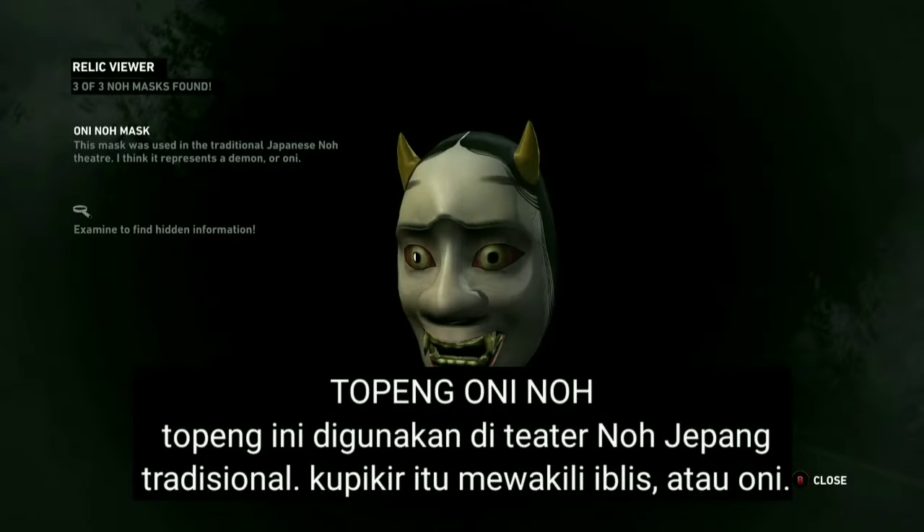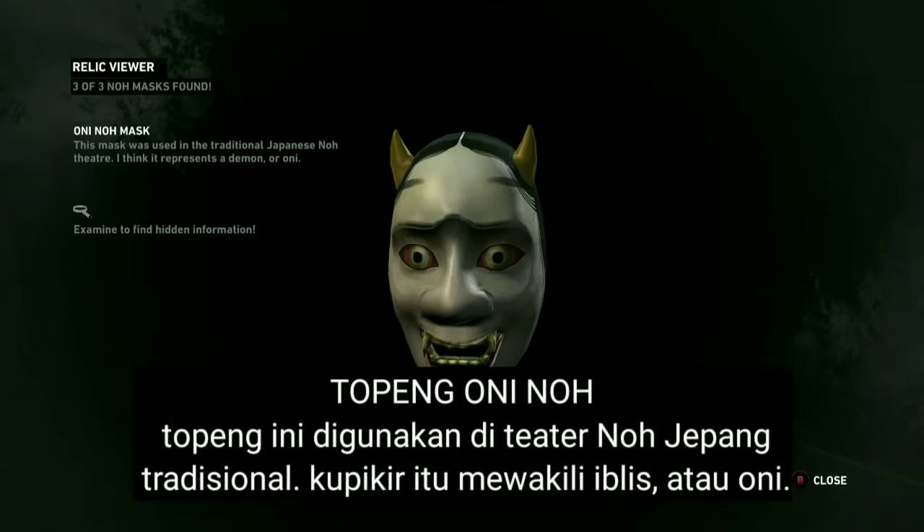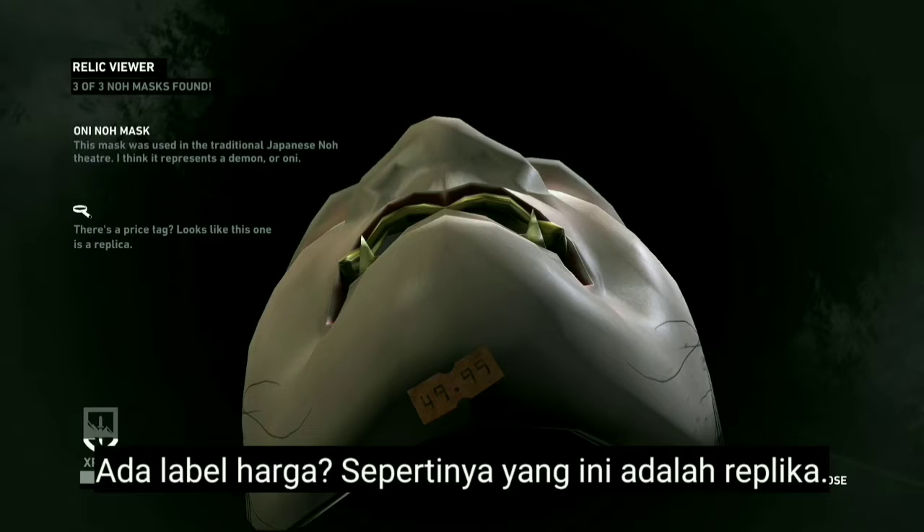This mask was used in the traditional Japanese Noh theater. I think it represents a demon, or oni. There's a price tag — looks like this one is a replica.